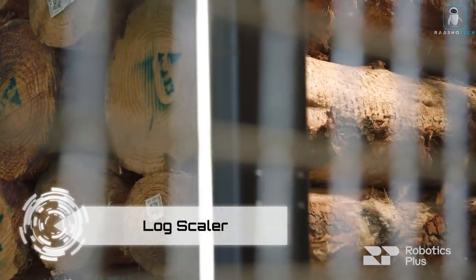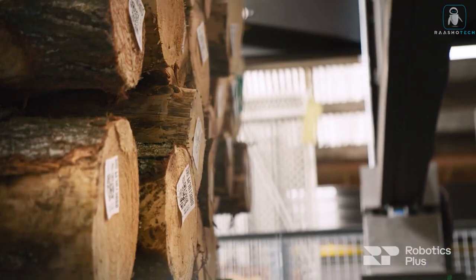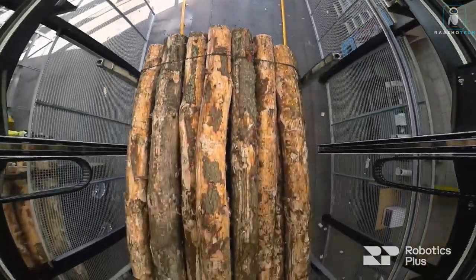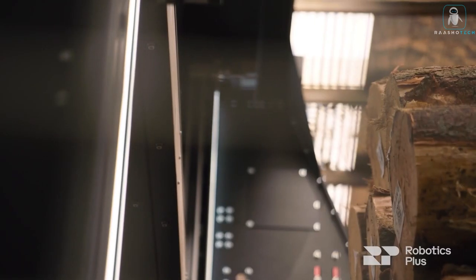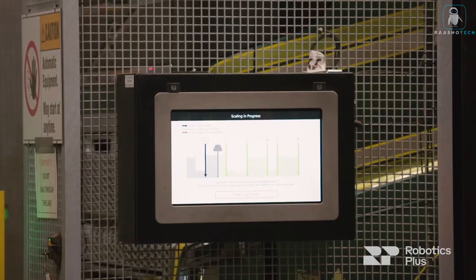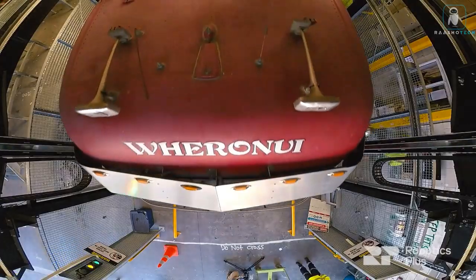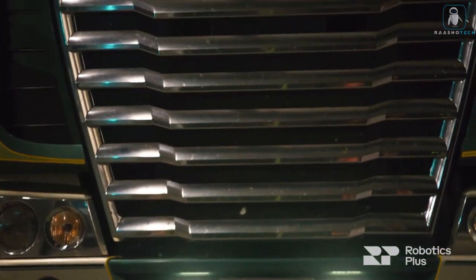Meet the Log Scaler — a groundbreaking measuring device that's like the superhero of the logging industry. Using laser cameras and neural networks, this genius gadget scans and creates precise 3D models of each log truck and its load. Imagine processing up to 20 trucks per hour — it's like an airport security scanner, but for dead trees. Before the Log Scaler, the industry relied on someone wandering around with a ruler and a notebook. This device is logging's new best friend, giving a high-tech upgrade to an industry that used to rely on rulers and guesswork.